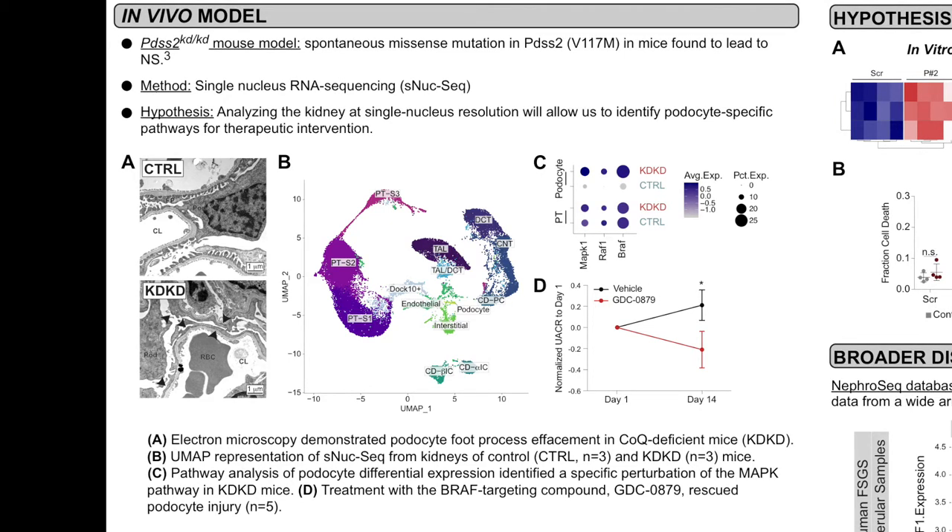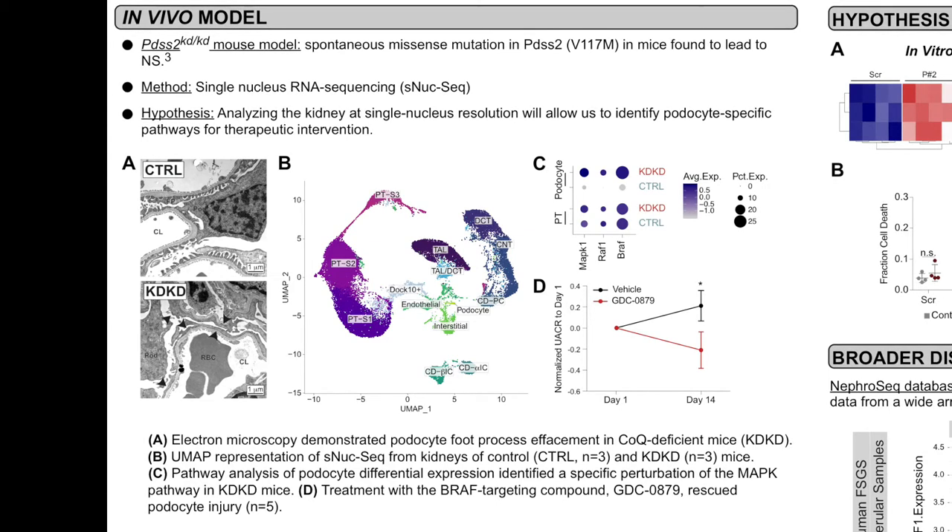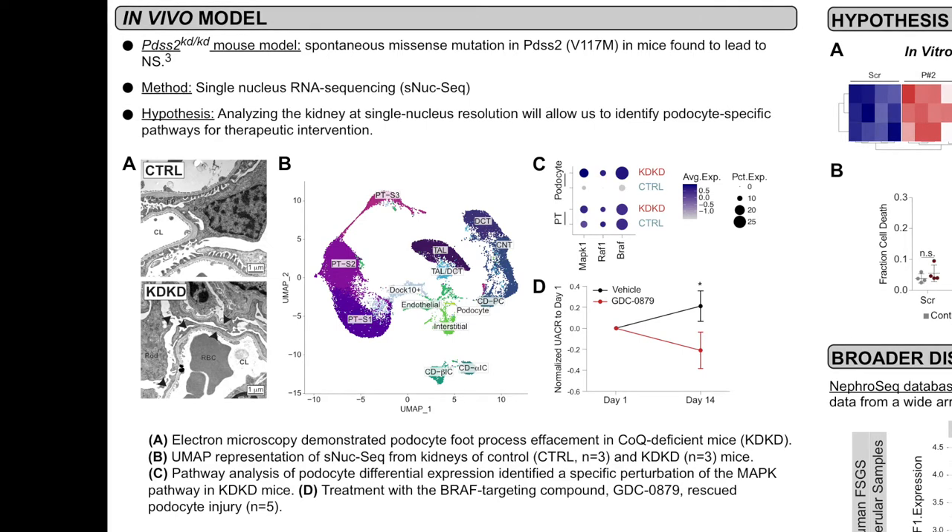As you can see, at 5 months of age, these mice have classic histologic signs of nephrotic syndrome, including podocyte foot process effacement on EM. When we performed pathway analysis on the podocyte cluster, we found a podocyte-specific upregulation of MAP kinase pathway genes in disease. Therefore, we targeted this pathway using the BRAF-targeting compound GDC-0879, and we were very excited to see that following 14 days of treatment, diseased mice had a significant reduction in their urine albumin, a marker of podocyte injury.